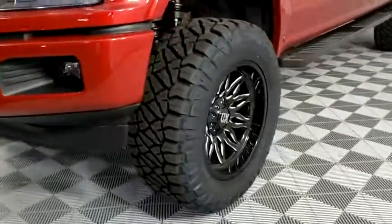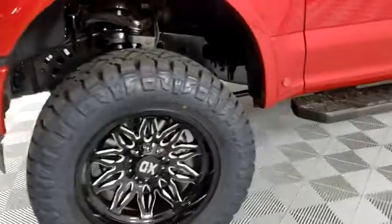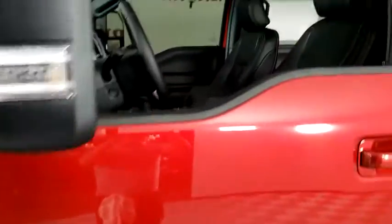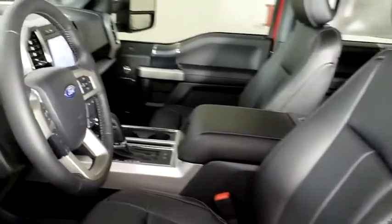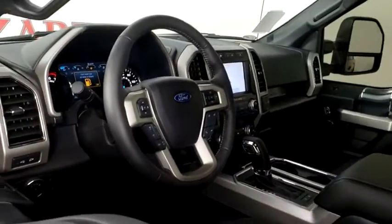Here are some of this vehicle's great options: power passenger seat, traction control, dual airbags, power steering, four-wheel disc brakes, center armrest, security system.